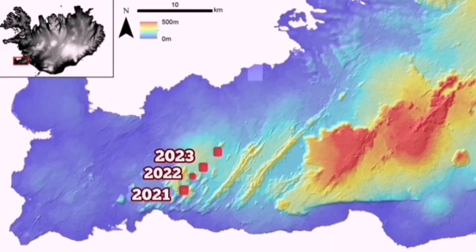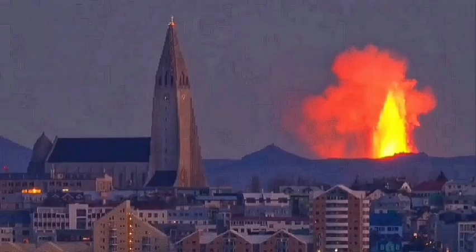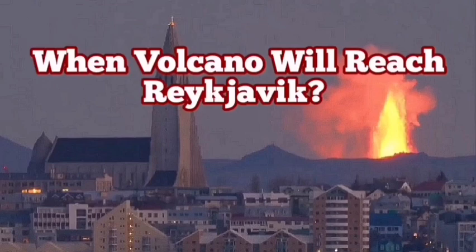The system may not reach as far as Reykjavik, but in this model that I presented, if it reaches there, that will be just the outskirts of the town.